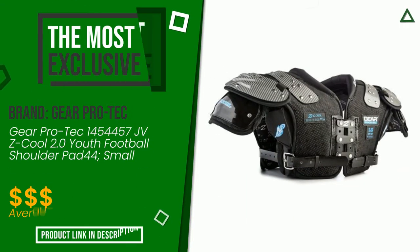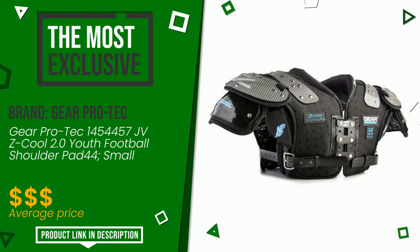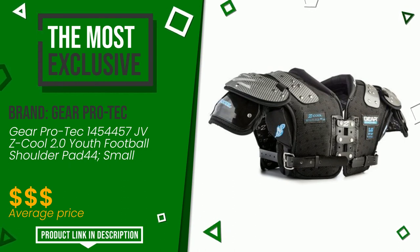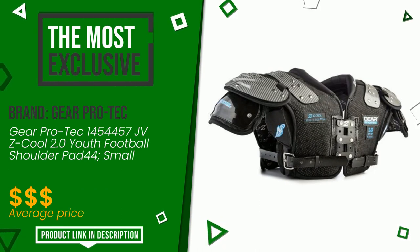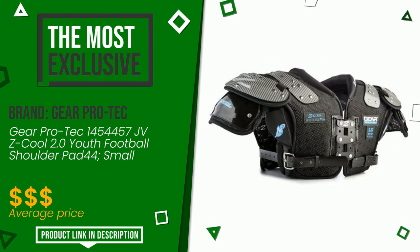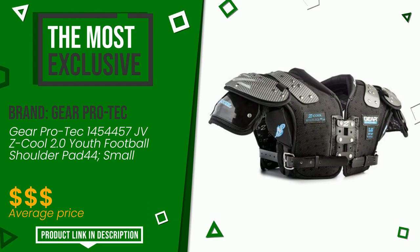This product made by Gear Pro Tech earned a rating of 9.6 out of 10 total points. It is the most exclusive of this selection, characterized by high quality — an item capable of pleasing a little bit of all types of users. Find the link to this product with all the information and the updated price at the bottom of the video description.